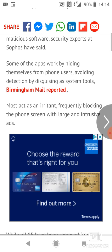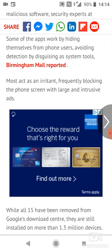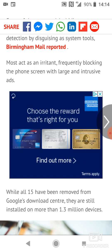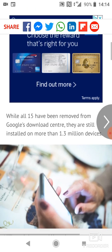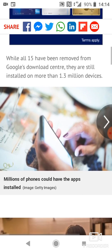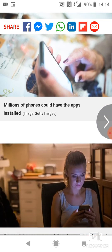Security experts at Sophos have said some of the apps work by hiding themselves from phone users, avoiding detection by disguising as system tools. Birmingham Mail reported most act as an irritant, frequently blocking the phone screen with large and intrusive ads. While all 15 have been removed from the Google download center, they are still installed on more than 1.3 million mobile phone devices.